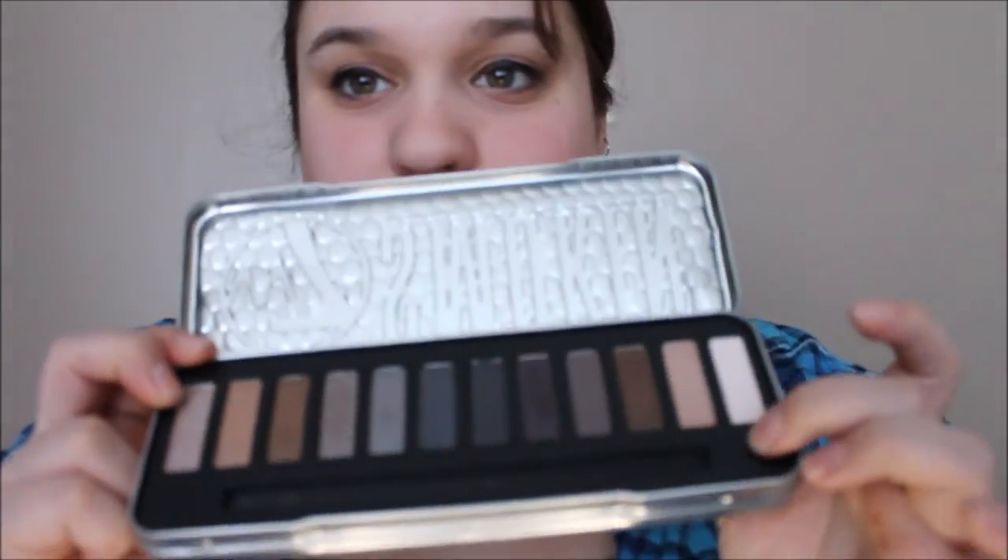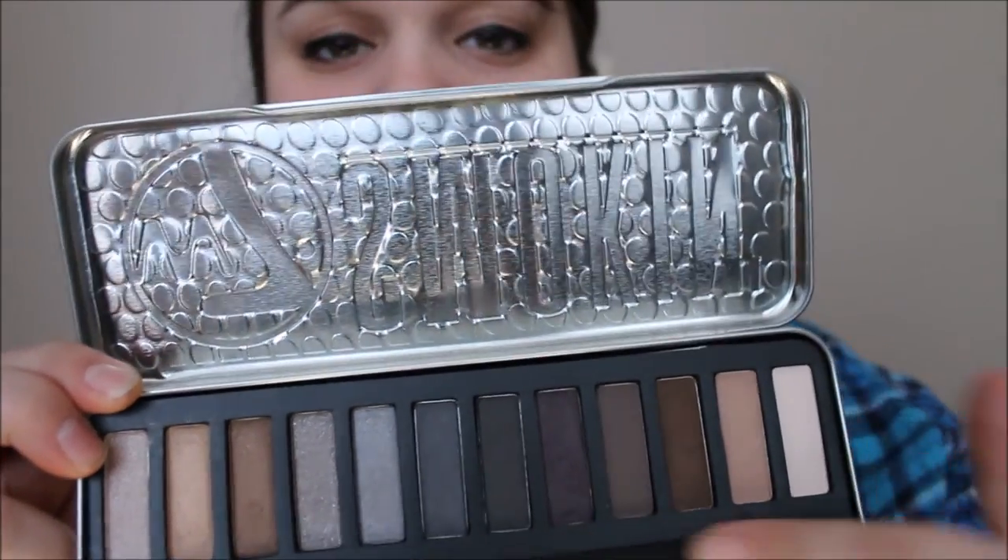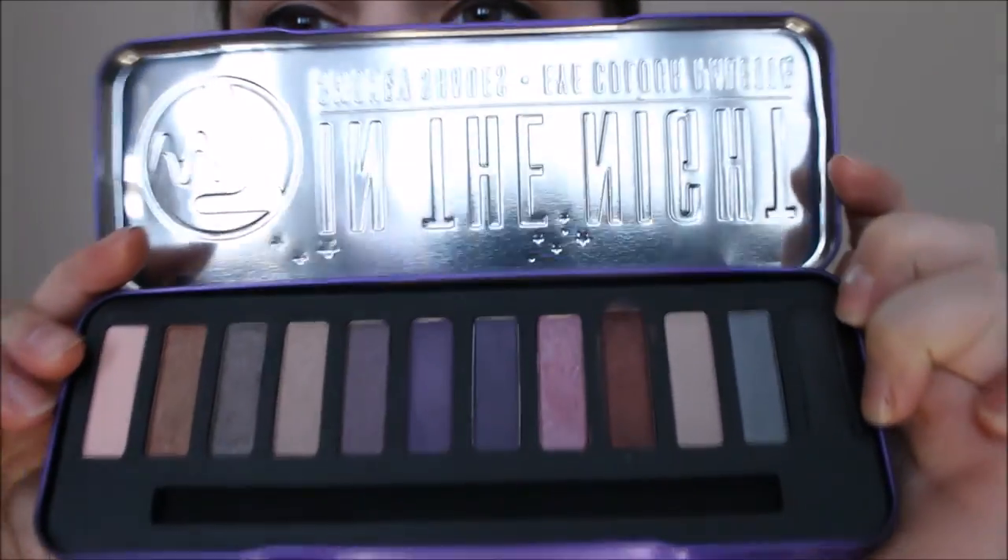The W7 smoking palette comes with a sponge brush and an actual eyeshadow brush, which I thought was cool. The colors are very pretty, very pigmented, and very shimmery. There are four matte colors down at the bottom and the rest are shimmery — very pretty. Then there's the In The Night palette — it's purple. It also has a bunch of shimmery colors with the black on the end being the only matte one.